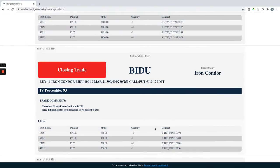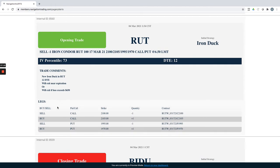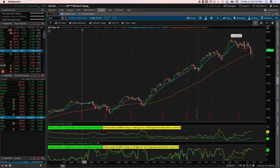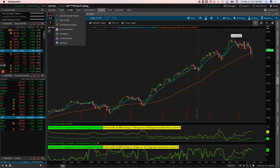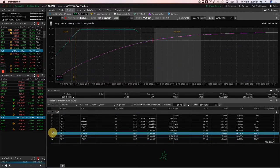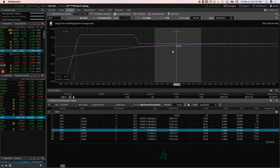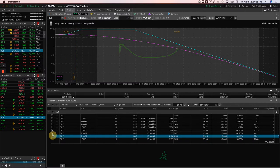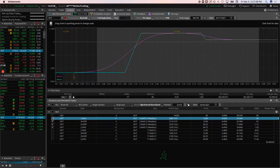RUT iron duck: we put on a new duck in RUT with 12 days to expiration as the market was coming down and implied volatility was spiking — adding more premium with a big buffer to the downside. That one expires on 3/17. We also have one expiring today at max profit — about $660. With cash-settled indices, I have no problem letting these expire. No assignment risk since these are European-style options that settle to cash.